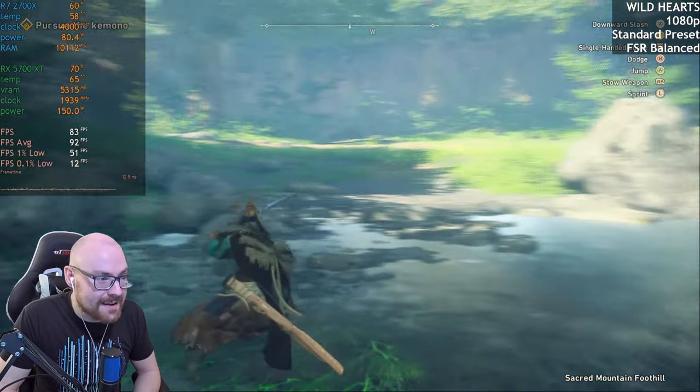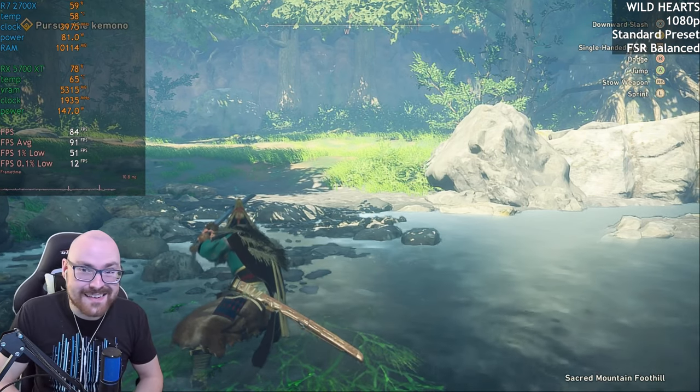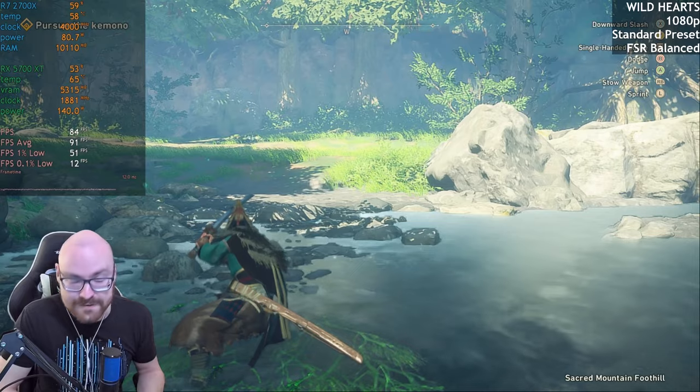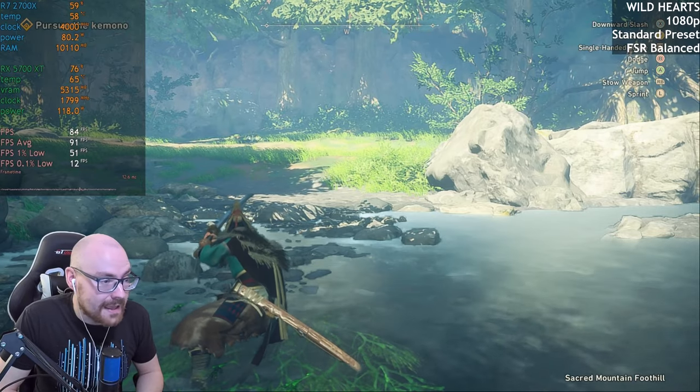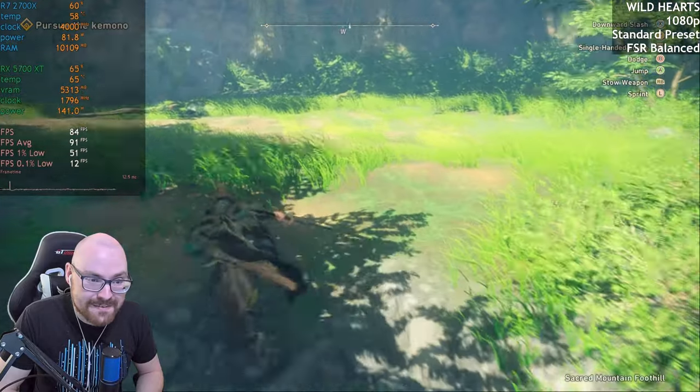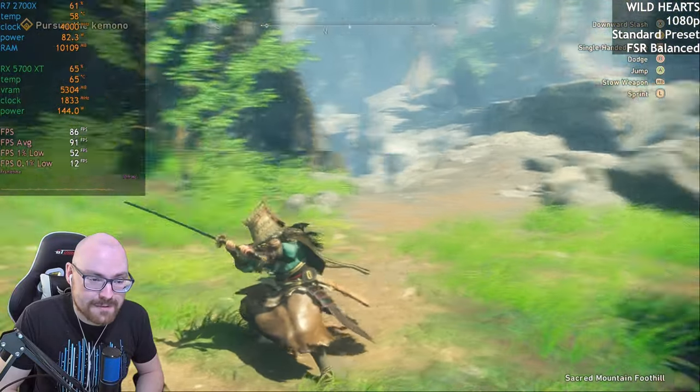Overall with Wild Hearts, to get the best out of it you need to enable FSR, which you shouldn't have to — but it is what it is. You get around 90 FPS. It's not too bad to get a playable experience out of it.